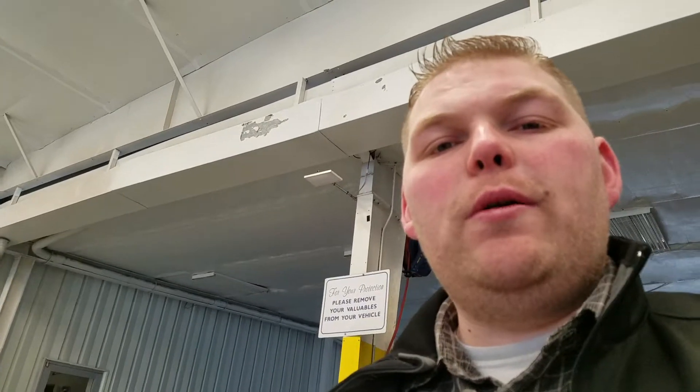Hi Vince, my name is Drew from Jameswood Motors. I'm using the internet inquiry on a 2019 Chevy Colorado and I pulled it up and wanted to go over it for you. I'll give you a good look at the vehicle without having to come in.